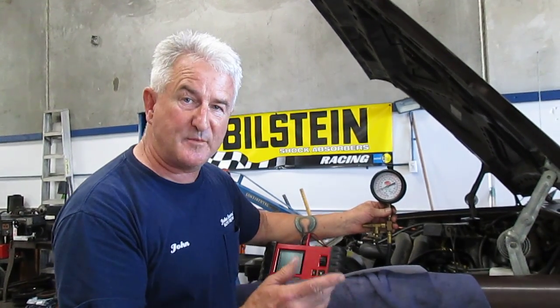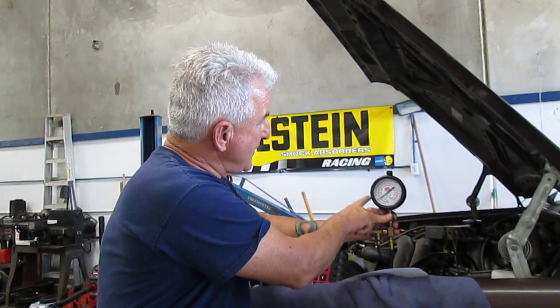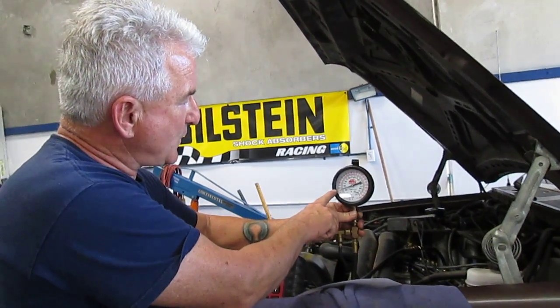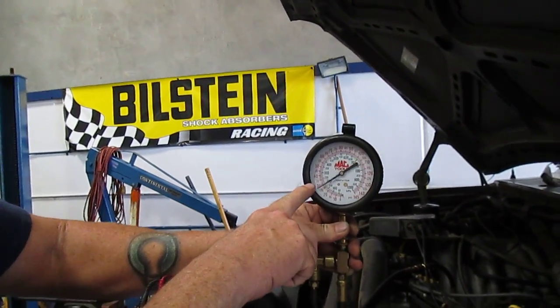Then we did a fuel volume test to relieve some pressure. Once I did that, the needle has been jumping around from 35 down to 20, and it will try to stabilize a little bit. So it's not supposed to be like that.